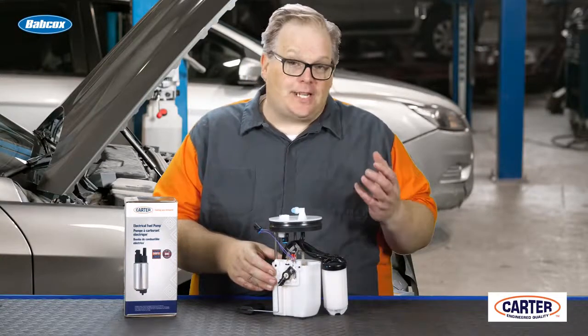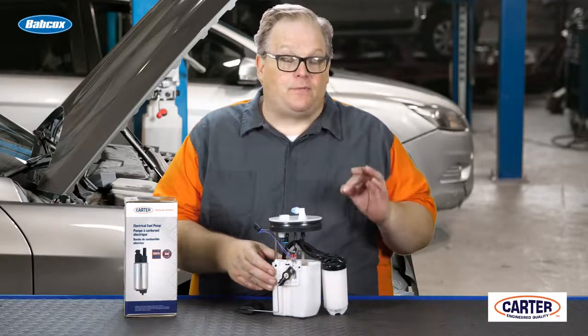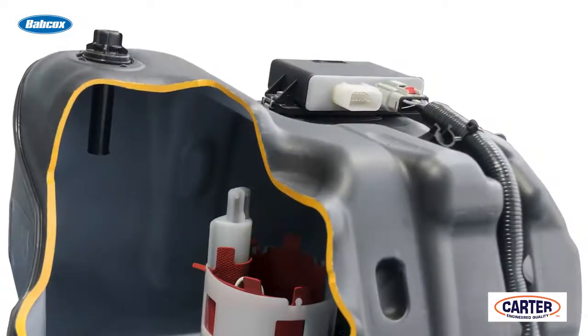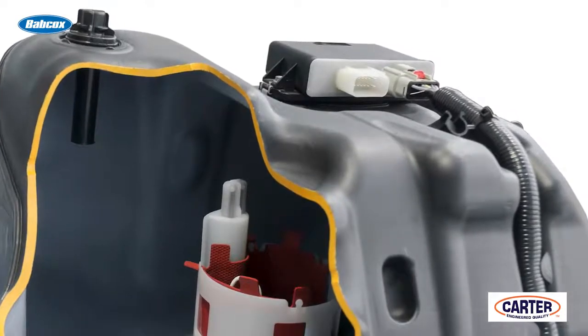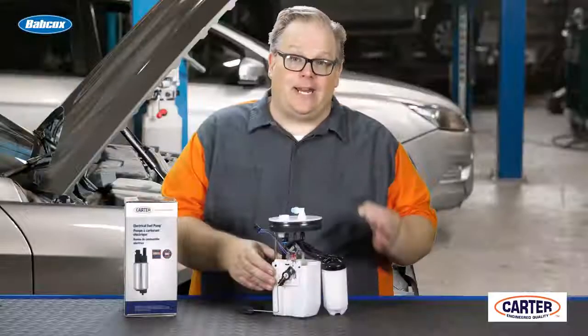Just keep this in mind when you're diagnosing a vehicle with a returnless fuel injection system — the leak could be inside the tank, and it could be one of these hoses that either has detached or degraded.